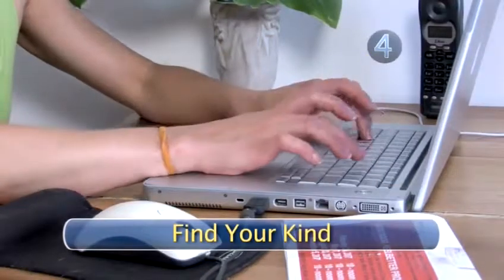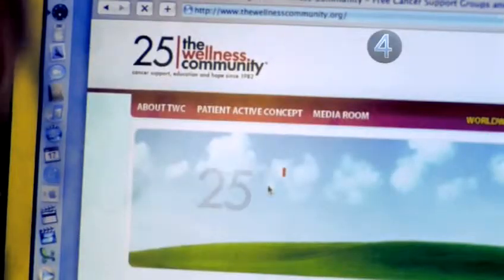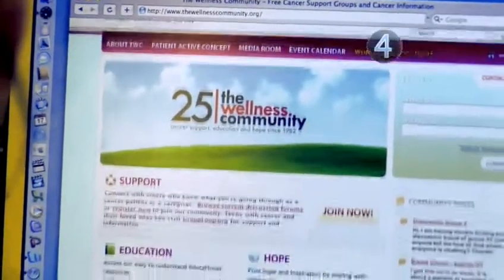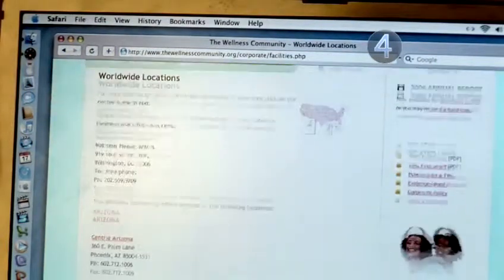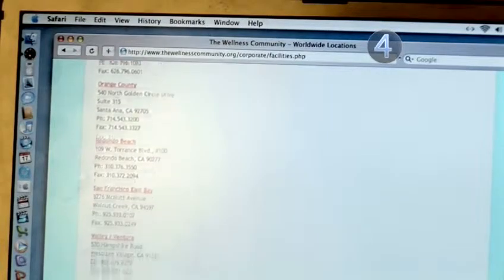Step 4: Find your kind. Although it's not essential to find a support group made up of people who have the same kind of cancer as you do, many have found it very helpful. This is because cancer support groups are great resources for information. Members exchange info ranging from the latest treatments for their specific kind of cancer, to which doctors specialize in the types of surgeries they need.